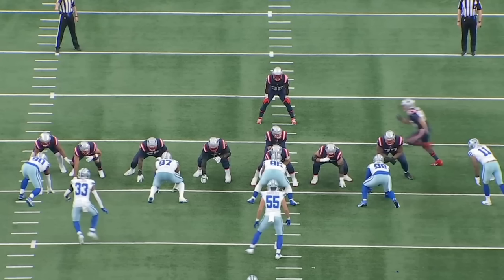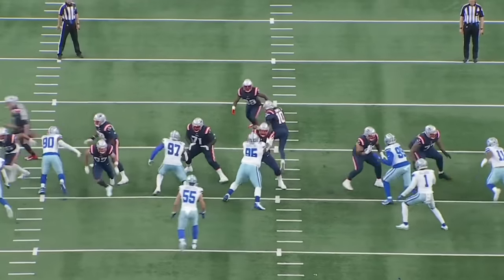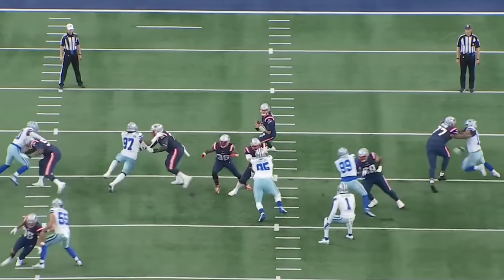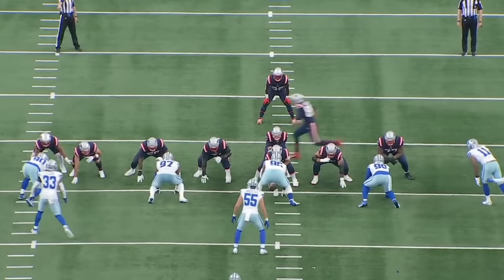Now let's get into some pass protection. Trent Brown and the Patriots are playing the Dallas Cowboys. Number 11 there is Micah Parsons — one of, if not the best pass rusher in the entire NFL. Trent Brown is going to be one-on-one right here on an island. Dallas drew this up specifically, using three down defensive linemen inside to create this one-on-one matchup. Good set — gets into him, gets on his outside shoulder, runs him upfield, allows Mac Jones to complete a ball down the field.